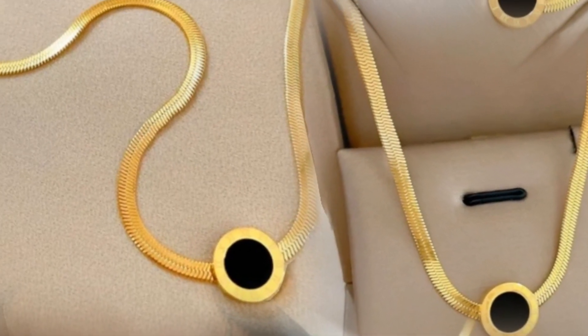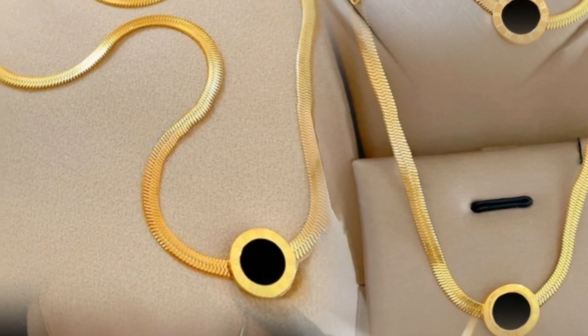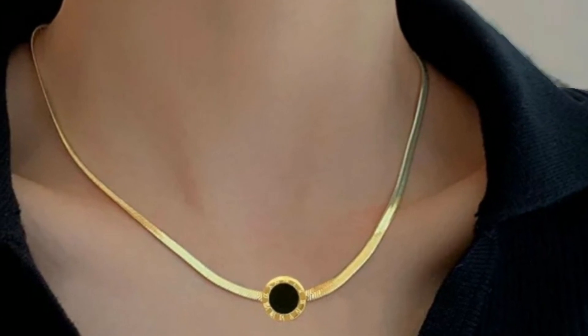Welcome to our channel. In this video, we're showcasing the stunning fancy beautiful LV branded pendant with snake chain, a luxurious piece of jewellery that will elevate your style.